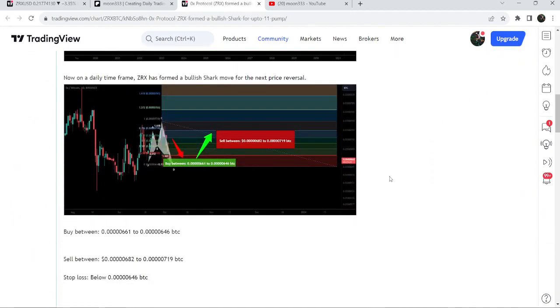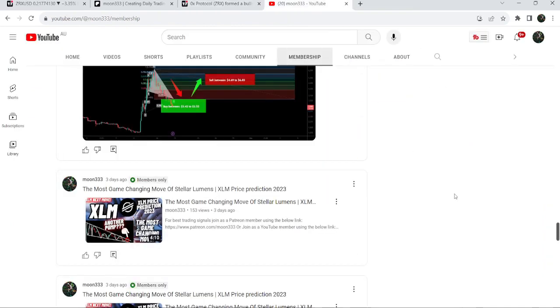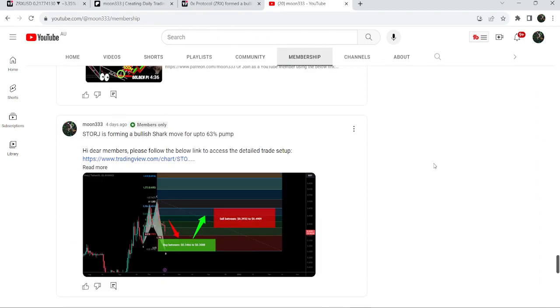If you would like to catch such pumps before they happen, you can join me as a YouTube member or Patreon member, where I share trading signals on a daily basis. Links are in the video description. Now let me take you to the live chart of ZRX.